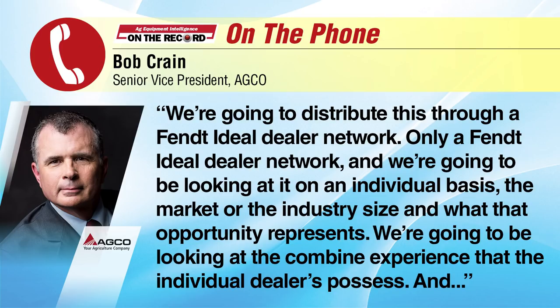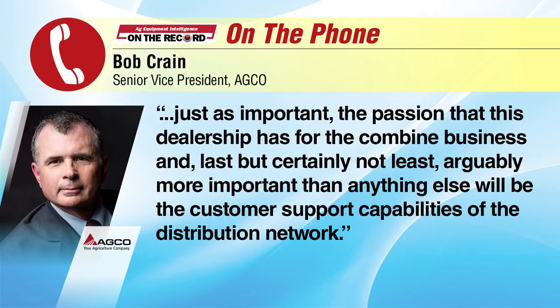We're going to distribute this through a Fendt Ideal Dealer Network — only a Fendt Ideal Dealer Network. We're going to be looking at, on an individual basis, the market or the industry size and what that opportunity represents. We're going to be looking at the combine experience that the individual dealer possesses, and just as important, the passion that this dealership has for the combine business. And last, but certainly not least, arguably more important than anything else, will be the customer support capabilities of the distribution network.